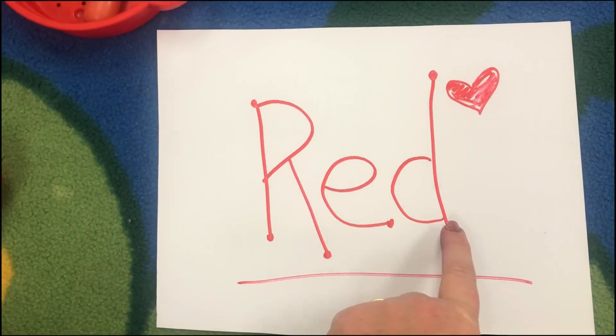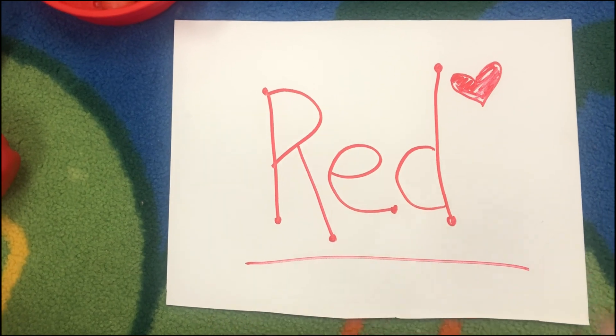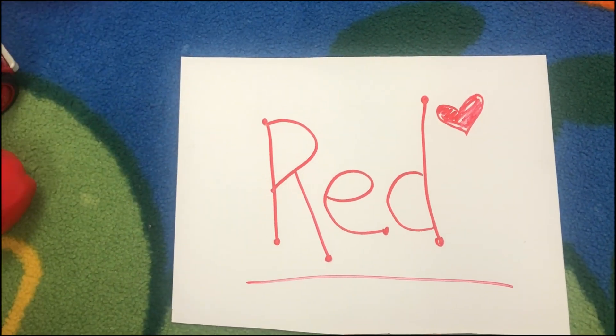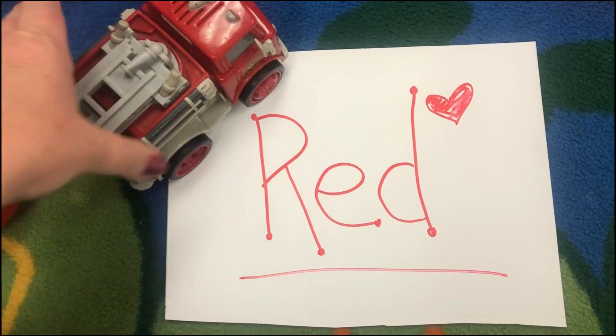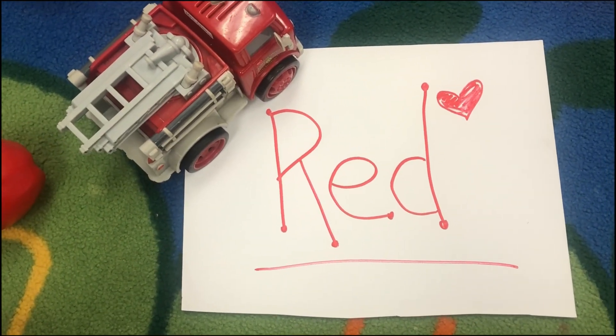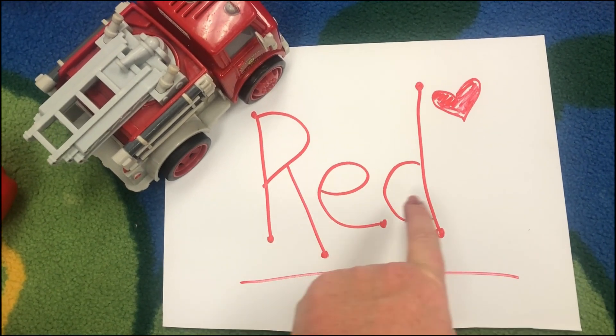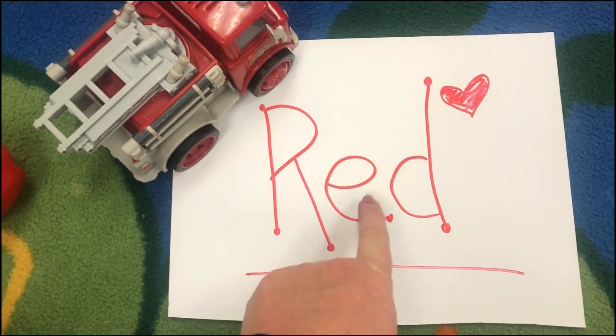R-E-D, red. R-E-D, red. I can spell red. I can spell red. Fire trucks are red. Stop signs are red too. R-E-D, R-E-D.